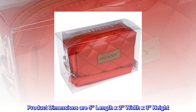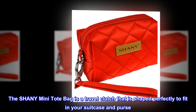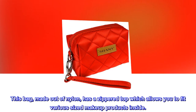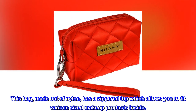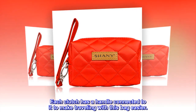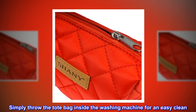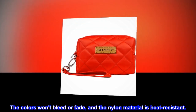Product dimensions are 5" length x 2" width x 3" height. The SHANY mini tote bag is a travel clutch shaped perfectly to fit in your suitcase and purse. Made out of nylon, it has a zippered top which allows you to fit various sized makeup products inside. Each clutch has a handle connected to it to make traveling easier. Simply throw the tote bag inside the washing machine for an easy clean — the colors won't bleed or fade and the nylon material is heat resistant.